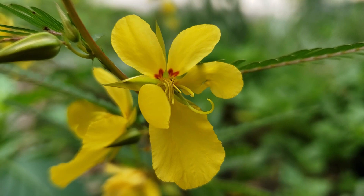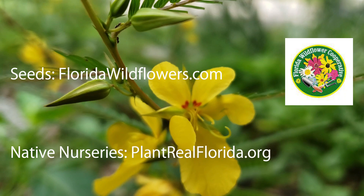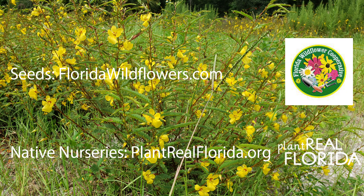Seeds are available through the Florida Wildflower Growers Cooperative at floridawildflowers.com. Plants are often available at nurseries that specialize in native plants. Visit plantrealflorida.org to find a native nursery in your area.